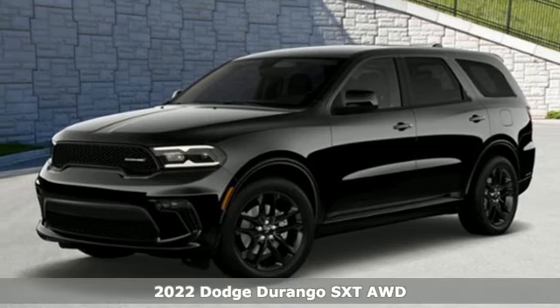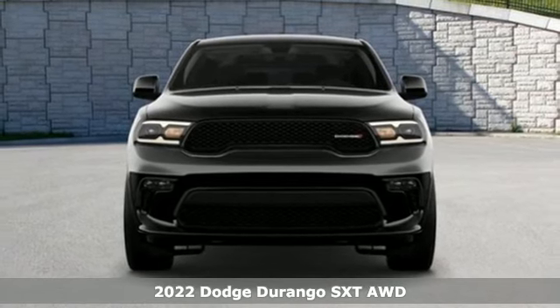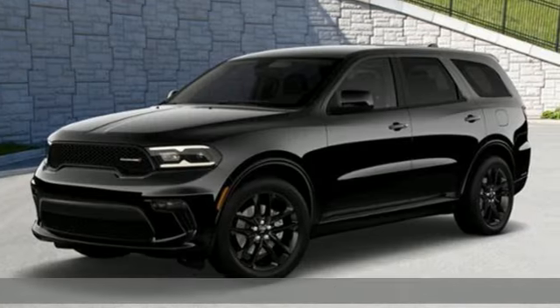Here's a new 2022 Dodge Durango. More is better — more power, more space, and more fuel economy await in this uncompromising SUV.